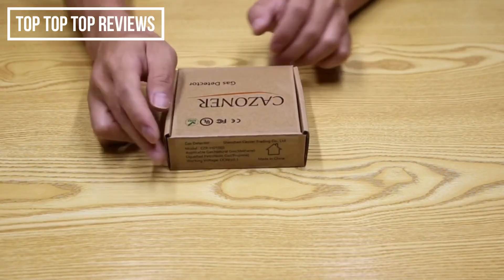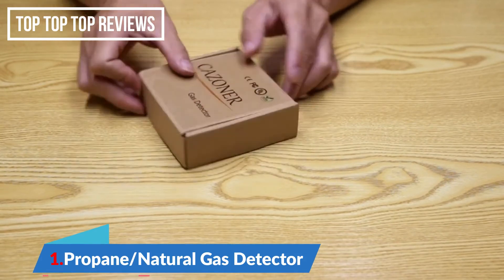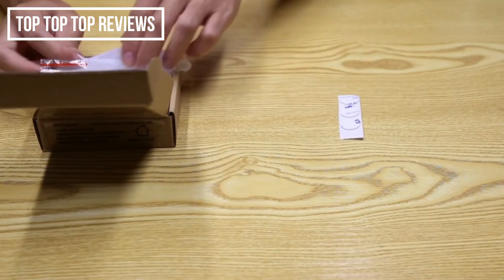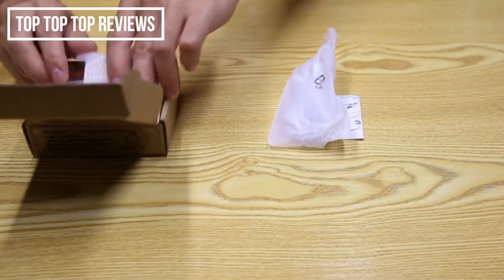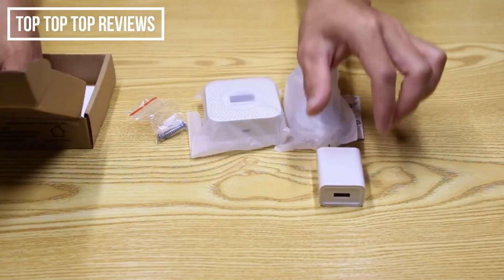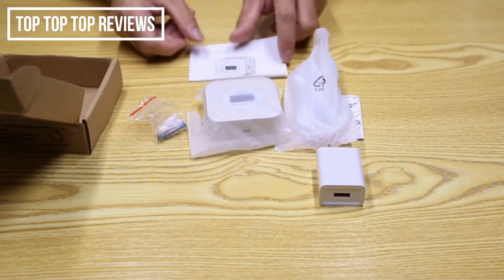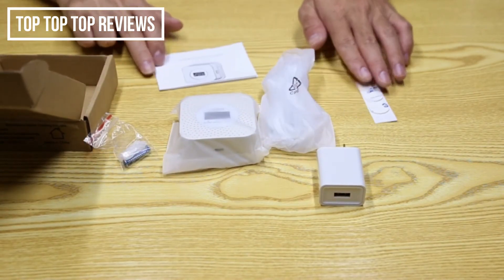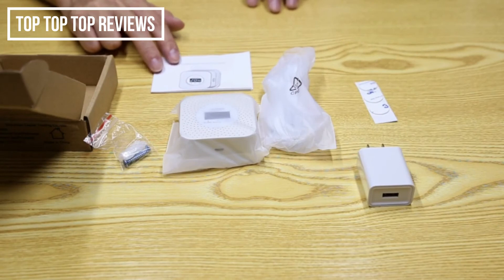Hello guys, this is our latest upgrade Kazona gas detector with LCD. Let's see what's in the box: a 3A tape, a USB cable, the gas detector, a pair of screws, an adapter, and an instruction menu. We can see that the accessories are obviously much more than the Kazona J1. Let's take a look at its new design and new features.